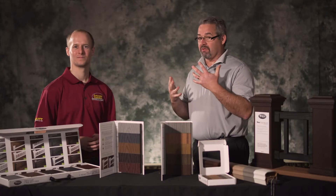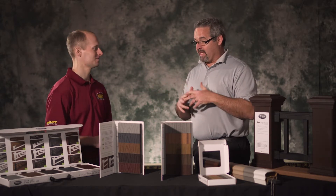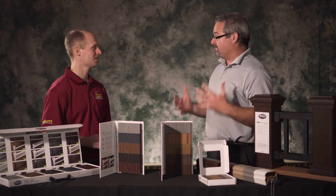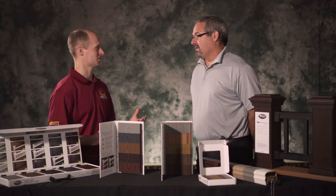Trex is actually a company that started out making composite decking. We take wood flour and we mix it with plastic bags — those bags from the grocery store that you put in the recycling. We grind them up, clean them, and mix it to create a decking line. The company has really grown and is now the largest deck manufacturer in the entire world. What makes this company so successful?